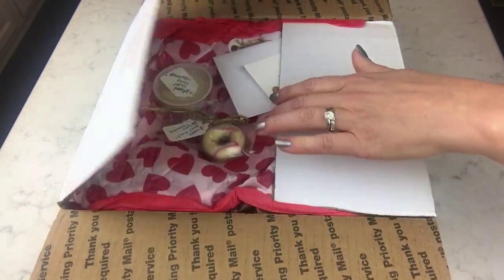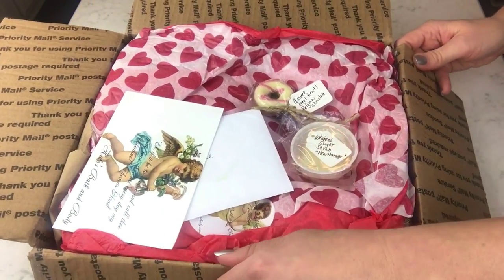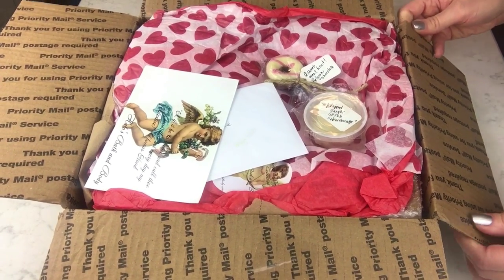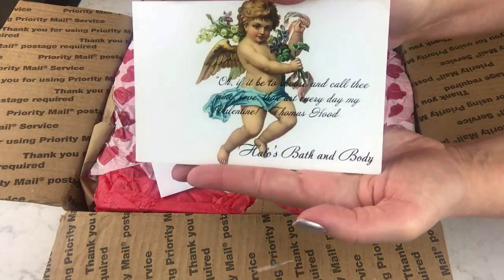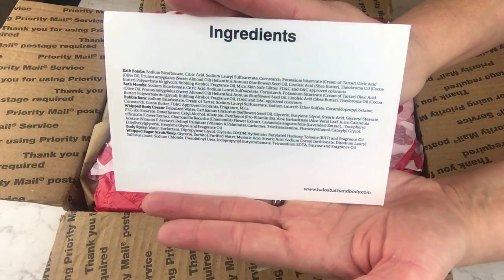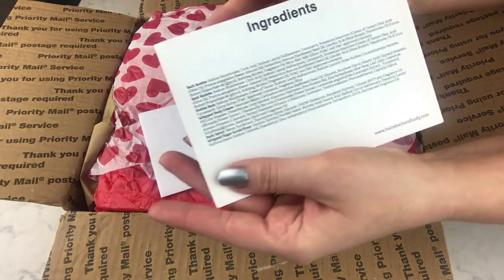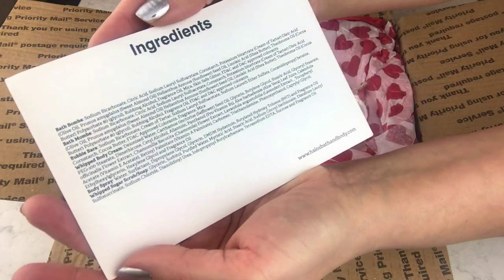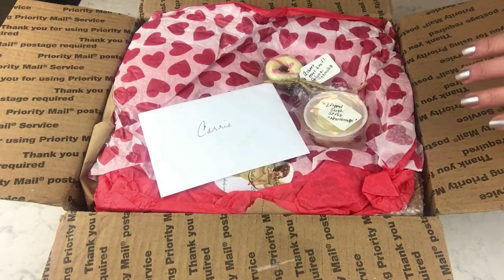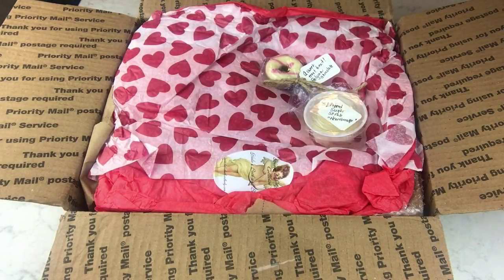So cute, totally cute! Let's see what is in this box. Here is her card — this card lists her ingredients. A lot of companies do that. This has the ingredients for her bath bombs and bubble bars and different things. They don't necessarily put all the ingredients on every single item; it's easier that way.